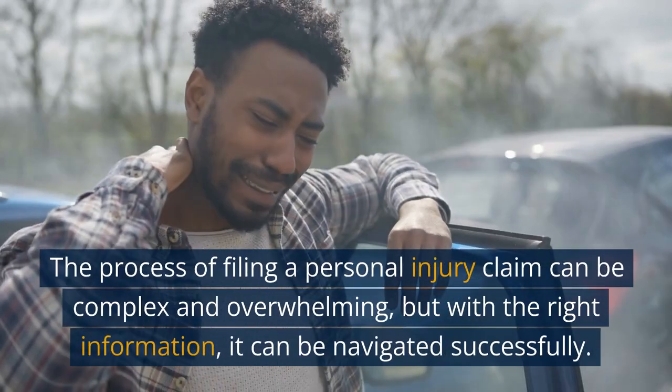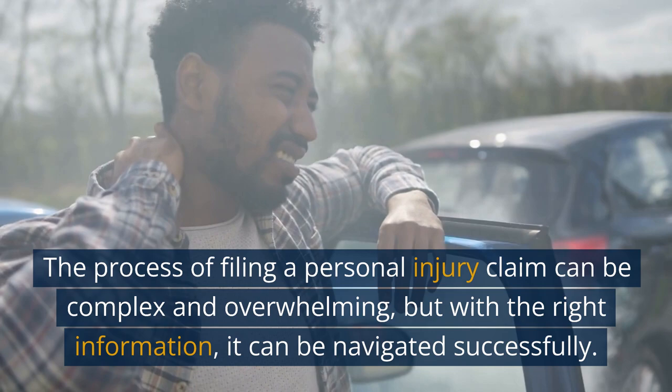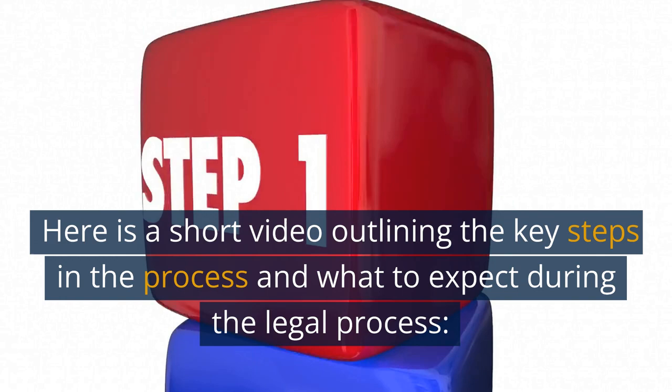The process of filing a personal injury claim can be complex and overwhelming, but with the right information, it can be navigated successfully. Here is a short video outlining the key steps in the process and what to expect during the legal process.